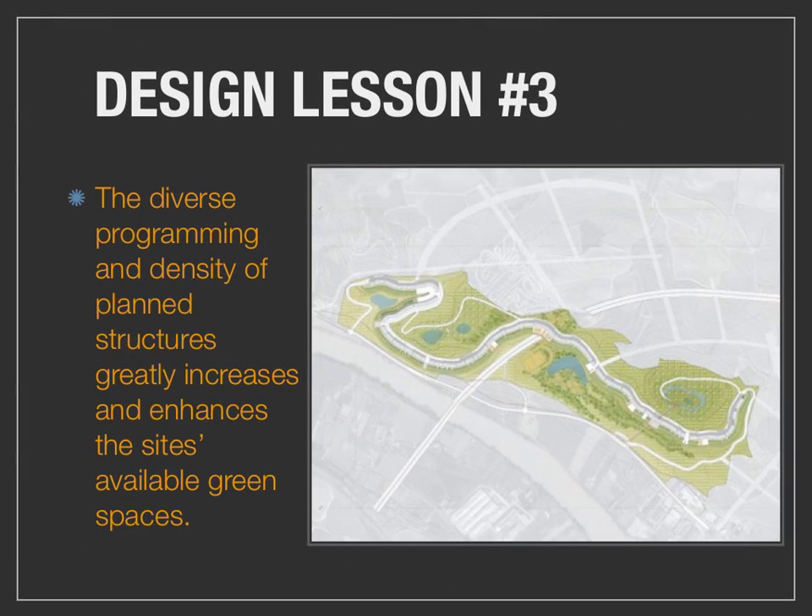And finally we arrive at design lesson 3. The diverse programming and density of the planned structures greatly increases and enhances the site's available green spaces, allowing not only for residents of the new Eco-City to enjoy, but most assuredly La Rioja and Logroño as a region.